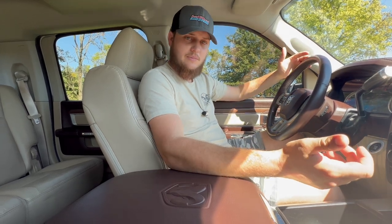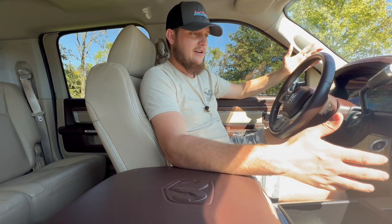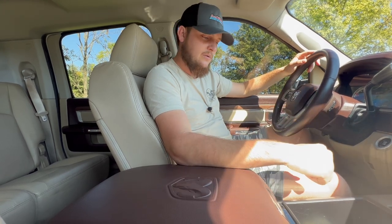This giveaway ends on November 12th, so don't waste time — shop the store, find something you like, and check out before the giveaway is over. You're automatically entered to win this truck and cash.